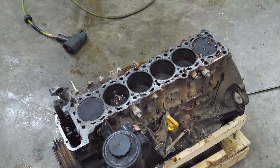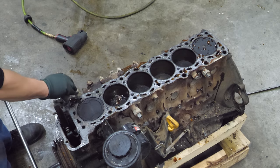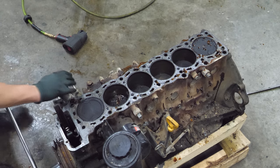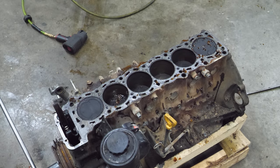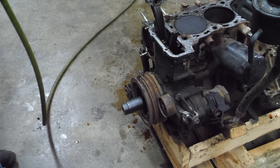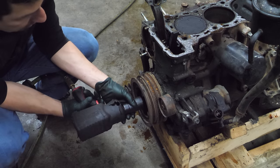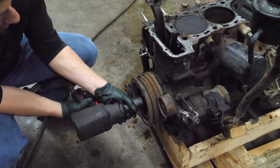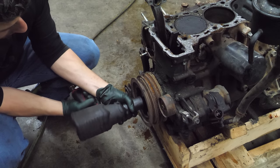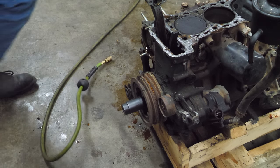Clearly the next thing we need to do is try to turn this engine over. I mean, duh - I'm sure it's still locked up, but I still want to try. Now we'll try to get the crank pulley bolt out. I also have my doubts about this. Time for the big one.